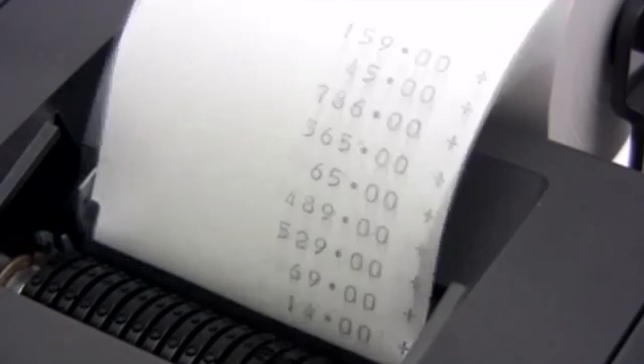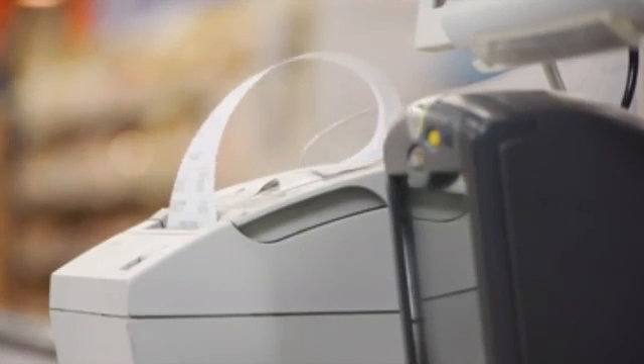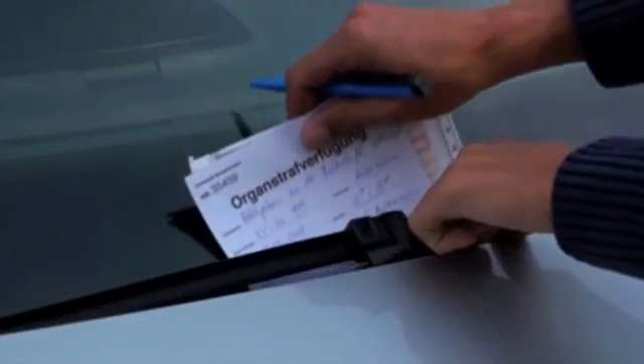Receipts, coupons, and parking tickets are printed using direct thermal technology. These images may fade over time if exposed to heat, moisture, or sunlight.